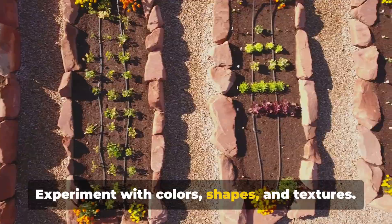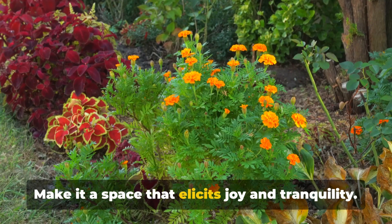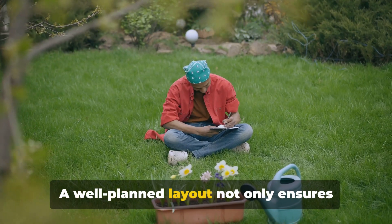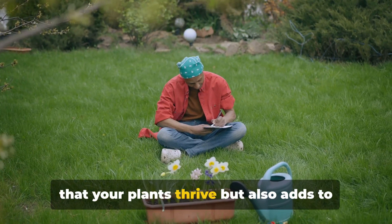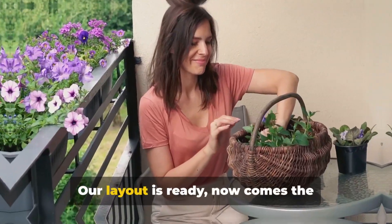Experiment with colors, shapes, and textures. Create patterns or themes. Make it a space that elicits joy and tranquility. A well-planned layout not only ensures that your plants thrive, but also adds to the visual appeal of your garden. Our layout is ready. Now comes the exciting part: choosing the plants.